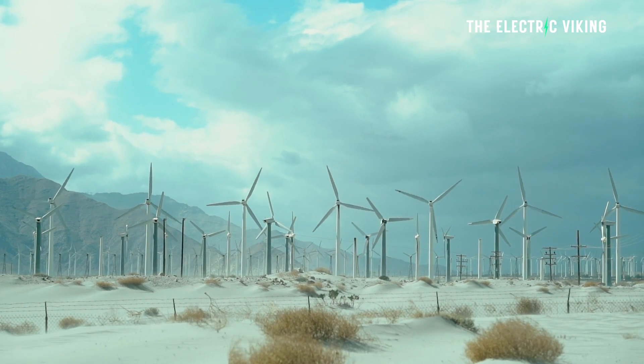The largest ever renewable energy project in the Western Hemisphere has just begun construction in the United States. This is a historic moment. It's incredible, in fact. The size of this project is utterly mind-boggling.